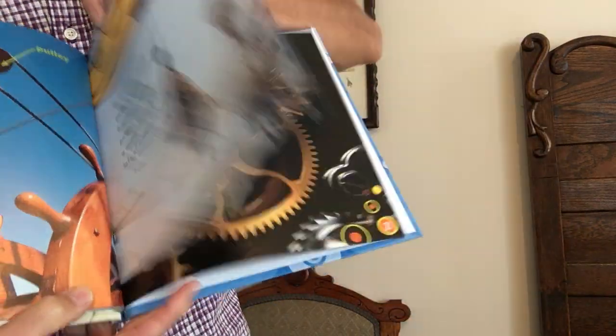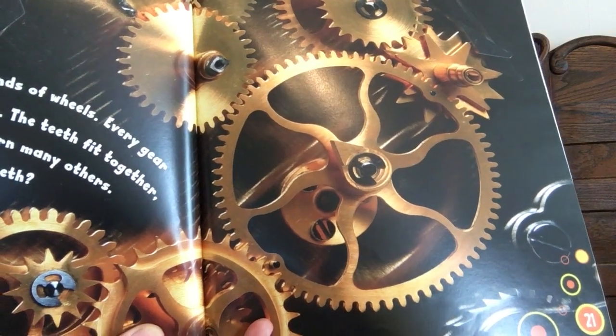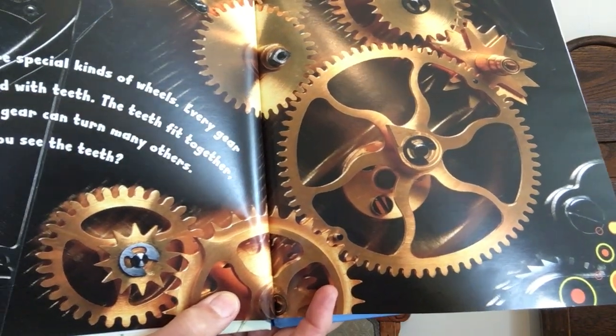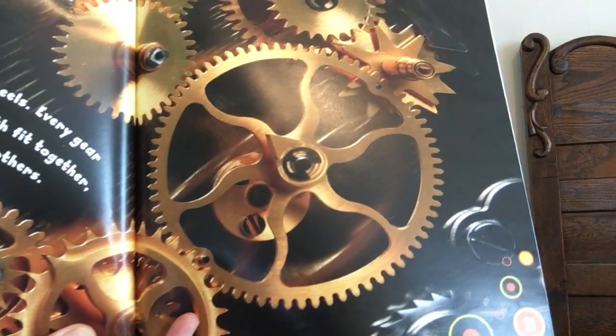Gears are special kinds of wheels. Each gear is ringed with teeth. The teeth fit together so one gear can turn another. Can you see the teeth?